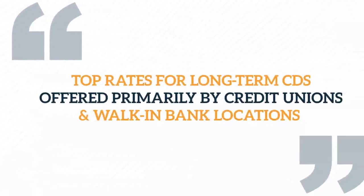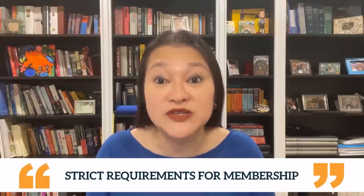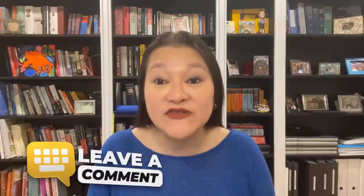Let's move on to the top rates for long-term CDs offered by credit unions and walk-in bank locations. Most of the top rates in this section are offered by credit unions, which means you will need to be a member to take advantage of these offers. Most credit unions have very clear, and in some cases strict, requirements for membership. If you're a member of a credit union on this list whose requirements are not so strict, please leave a comment below.